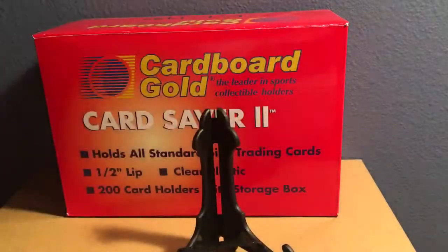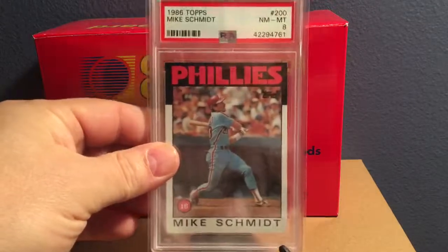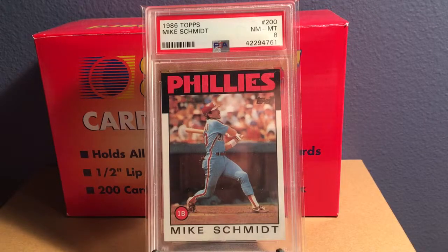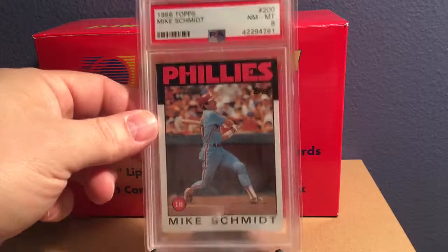On the baseball side — late night shopping again, you have to be careful with that sometimes — but 1986 Topps Mike Schmidt in a PSA 8, probably $6 or $7 somewhere in there. Just like picking up random graded singles from the 80s of players that I enjoyed watching growing up. So I snagged the Mike Schmidt '86 Topps in an 8.